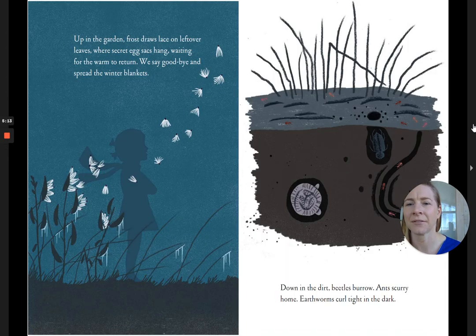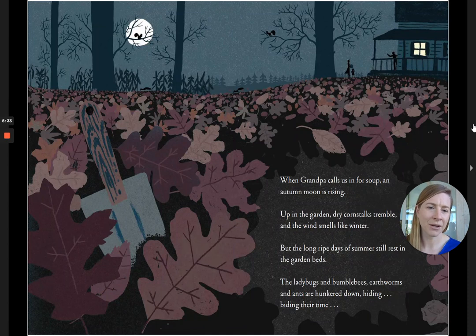Up in the garden, frost draws lace on leftover leaves, where secret egg sacks hang, waiting for the warm to return. We say goodbye and spread the winter blankets. Down in the dirt, beetles burrow. Ants scurry home. Earthworms curl tight in the dark. When grandpa calls us in for soup, an autumn moon is rising.